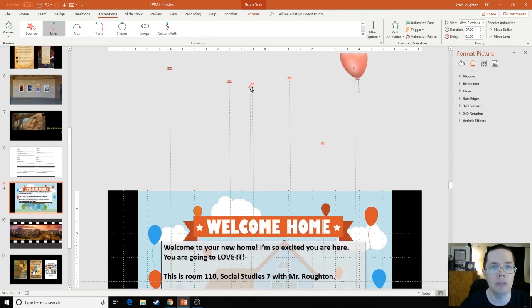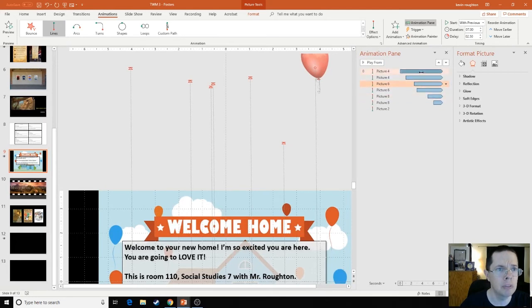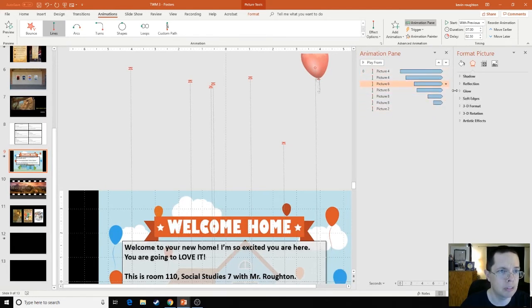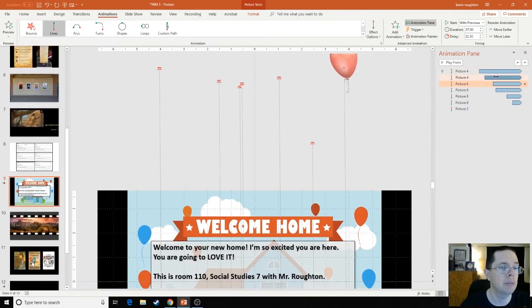Now over here I have all my balloons starting and ending in different spots, because I want them to move looking kind of randomly. If they all start and end in the same spot, you're just going to have a line of balloons moving straight up the screen — it doesn't look very natural. So when they start and stop in different places, you get that different speed of movement. Now if you go into your animation pane, you can see all my different balloons — they all start at different times, they all end at different times, they have different motions.